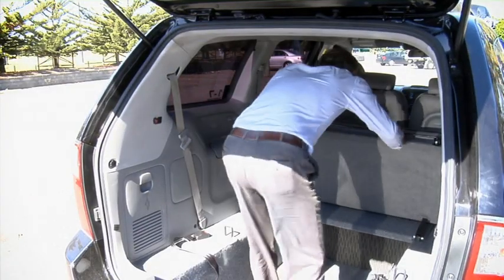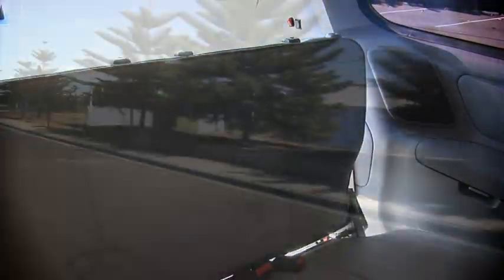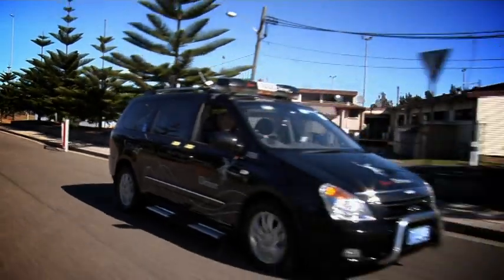The system also maintains maximum flexibility of use. If you're not carrying a wheelchair passenger, the third row of seats can be folded down. With the Right Price Car Conversion, you'll be travelling in style.